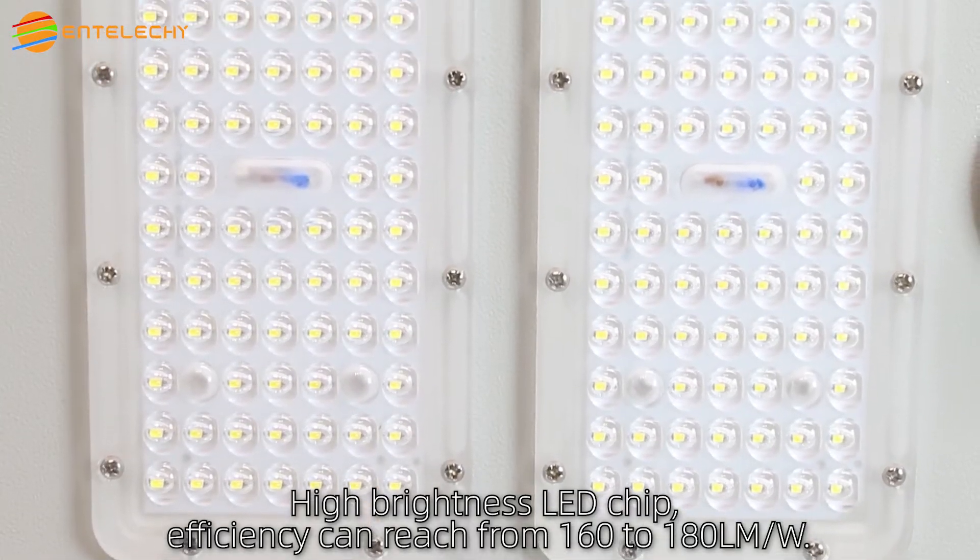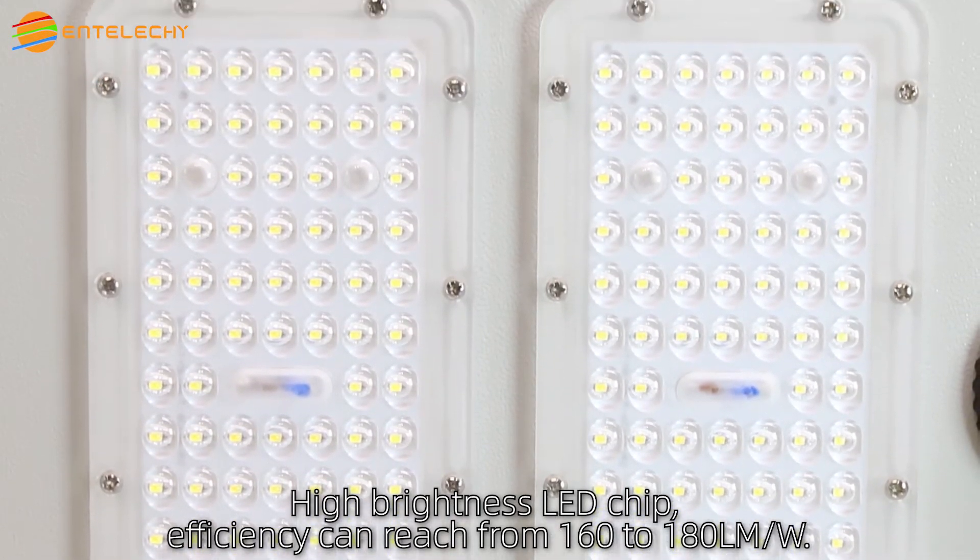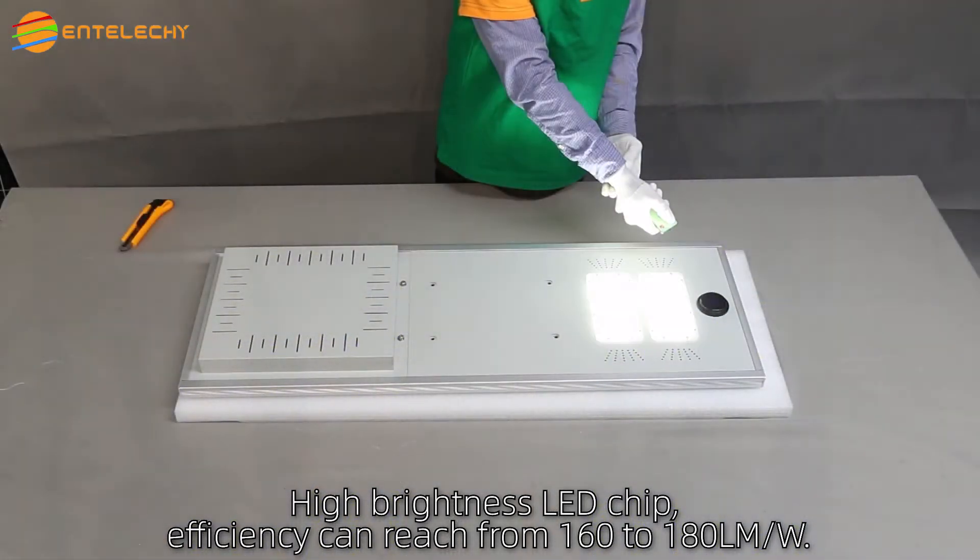High brightness LED chip — efficiency can reach from 160 to 180 lumens per watt.